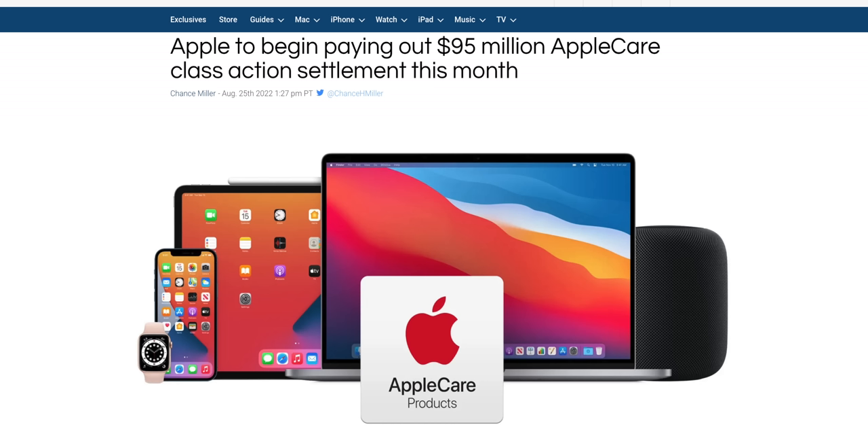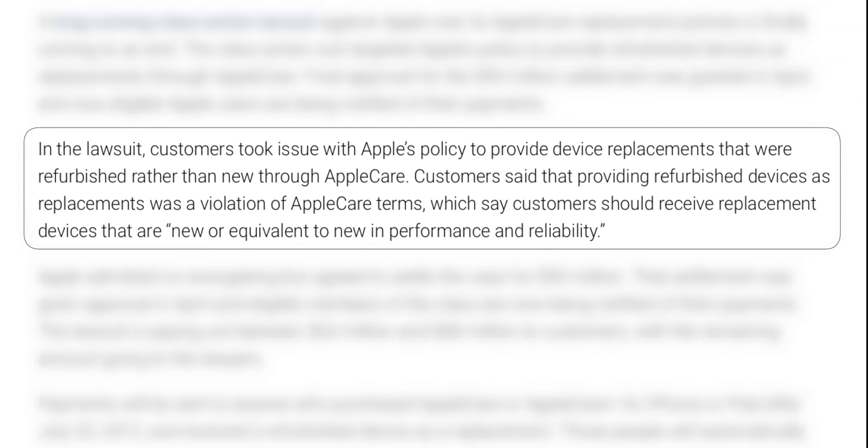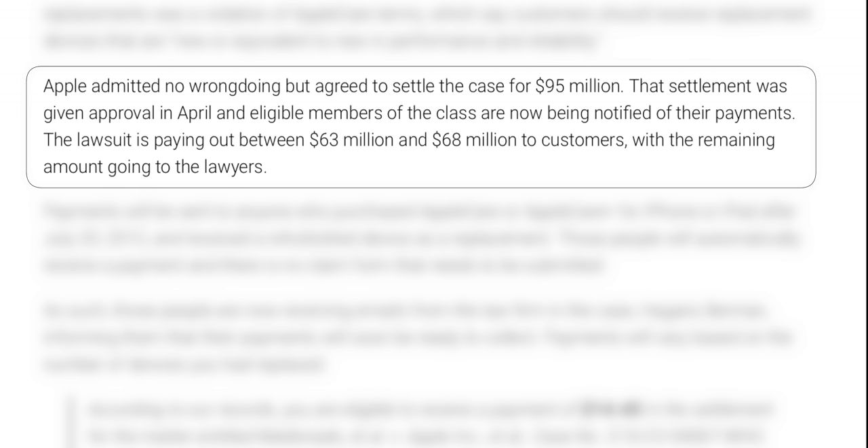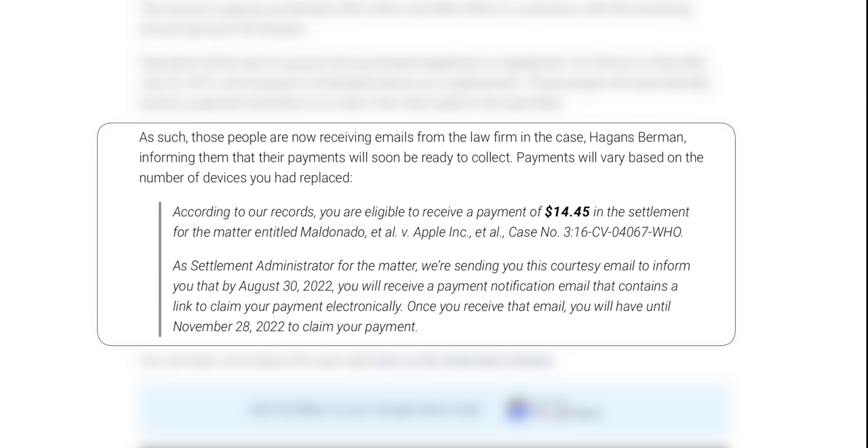Payments are now starting to go out for the huge $95 million Apple Care lawsuit against Apple. This lawsuit was filed several years ago over Apple sending users refurbished replacements instead of new models, even though Apple's terms said they'd replace devices with brand-new products. After lawyer fees, Apple is paying between $63 and $68 million, dispersed among customers who had a device replaced via Apple Care since July 20th, 2012. It looks like payments will be about $14.45 per device.